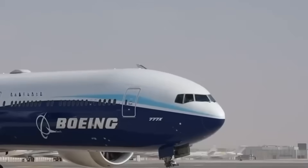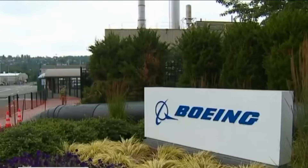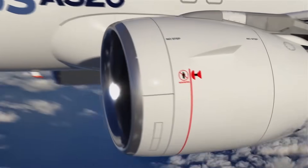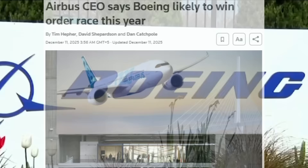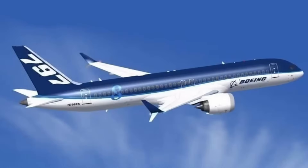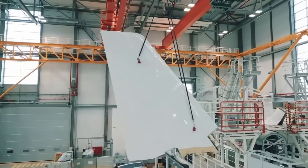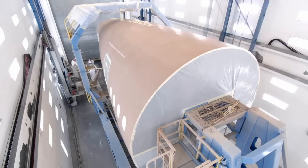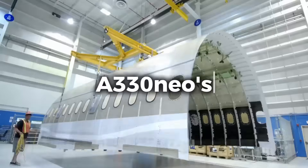The FAA grounded all 737 MAX 9 aircraft for two weeks and imposed a production cap of 38 aircraft per month through September 2025, later raised to 42 per month in late 2025. Between January and November 2025, Boeing secured 908 net orders after cancellations, while Airbus recorded 700 net orders during the same period. Airbus CEO Guillaume Fauri acknowledged Boeing would likely win the annual order race for the first time in six years. Through November 30, 2025, Boeing accumulated 1,000 gross orders compared to Airbus' 797, with Boeing's order advantage stemming largely from wide-body demand — the 787 Dreamliner recorded 351 orders, significantly outpacing the Airbus A330neo's 96 orders.